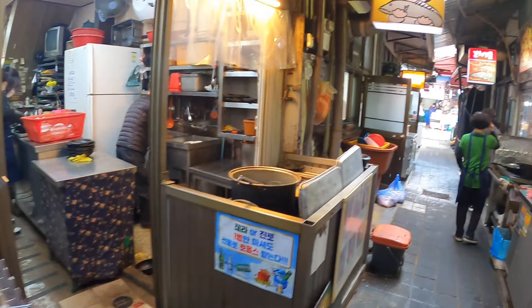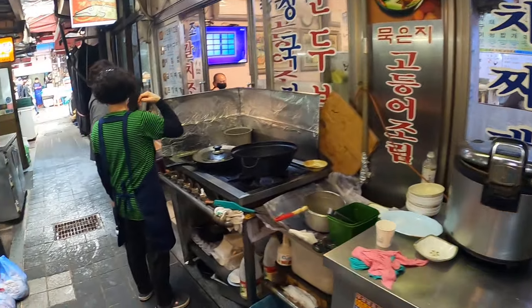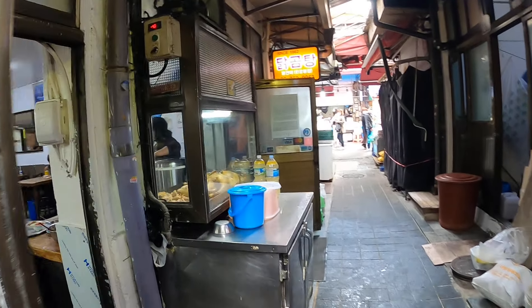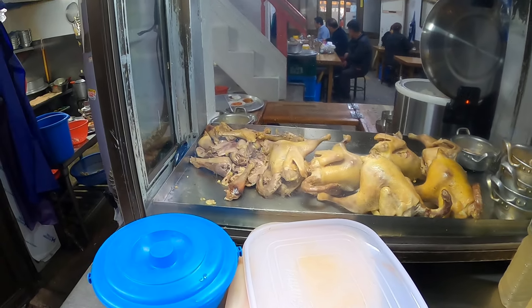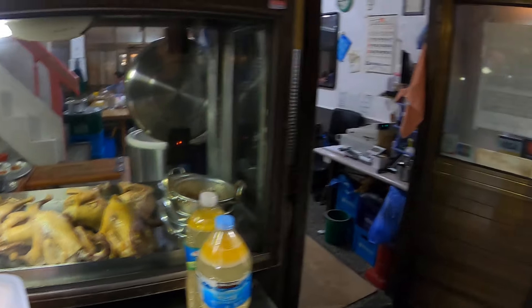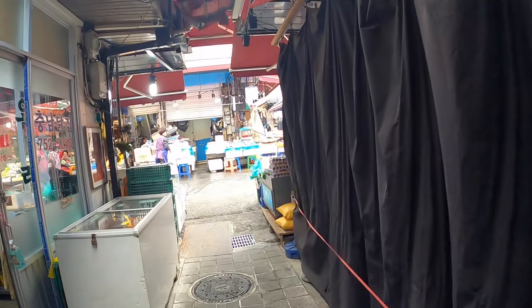Wow, I'm getting really hungry. I have to meet my friend in an hour and I don't know if I can wait an hour, but it looks very delicious here and smells very good.